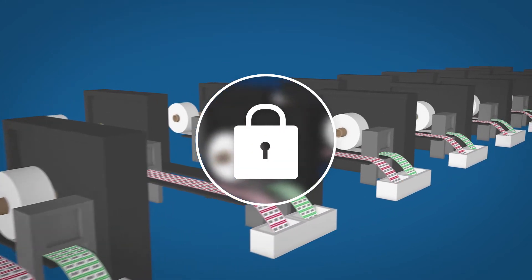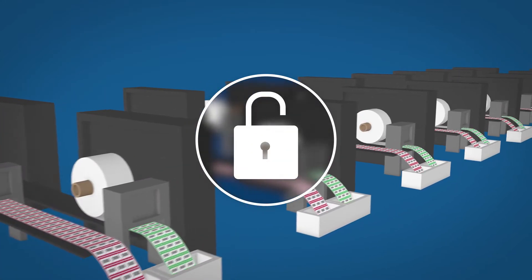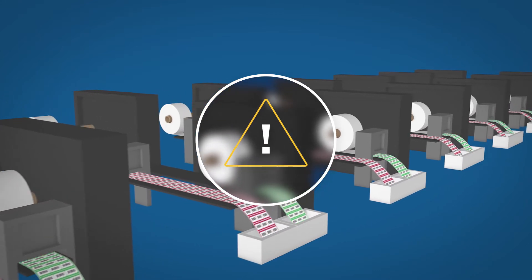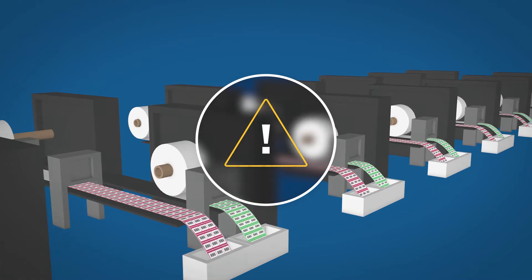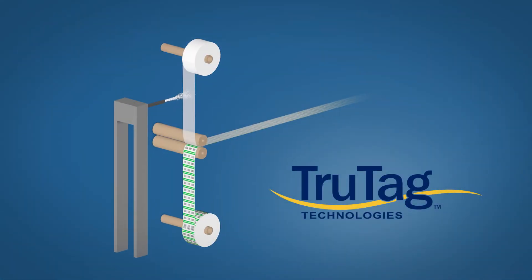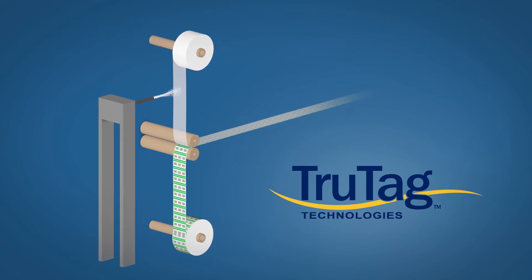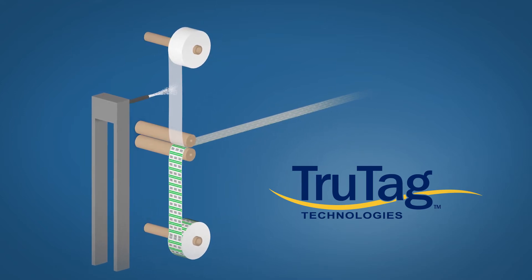Even so, many products are compromised because criminals now have access to advanced digital printing and possess the ability to defeat many advanced security features on the market today. True Tag Technologies has developed a solution for manufacturers, label providers, and inspectors with the highest level of security possible.